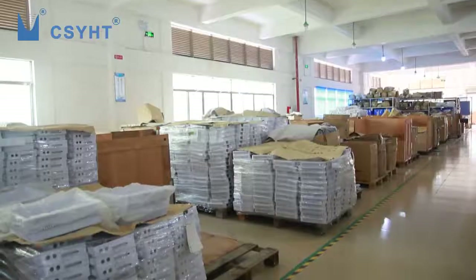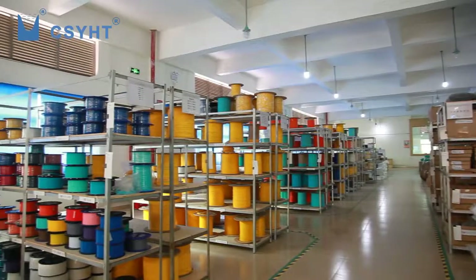Lucy is in the semi-finished warehouse. All items are placed orderly with labels.